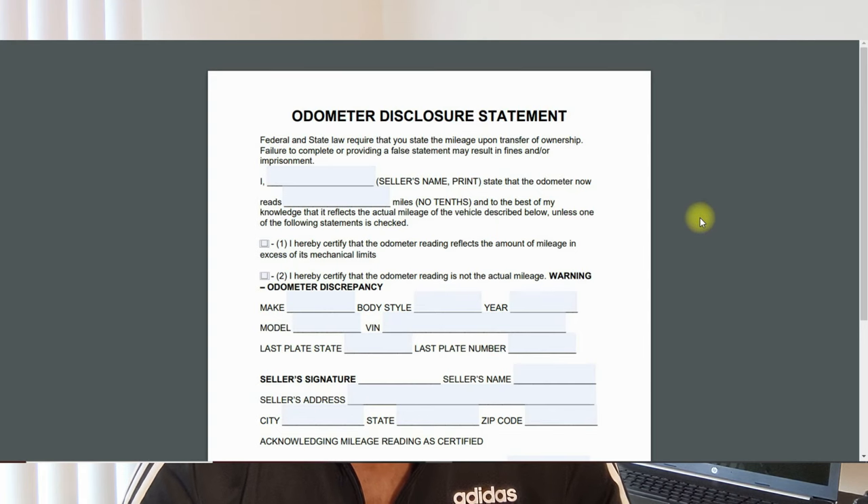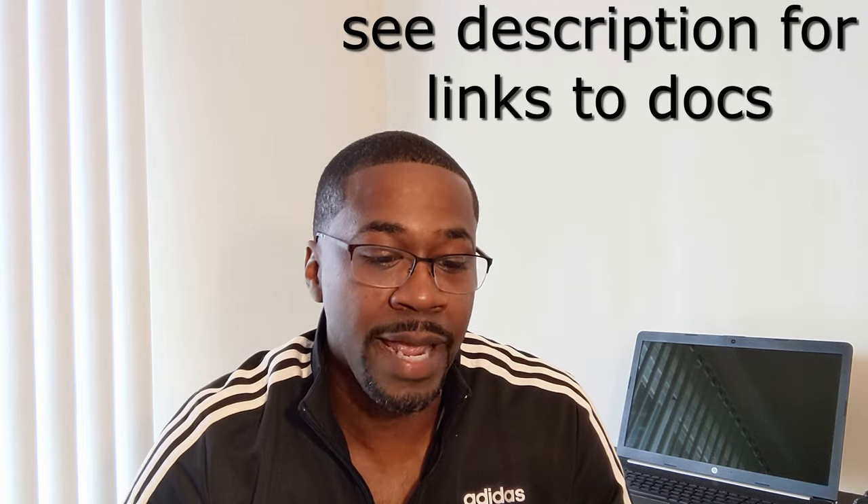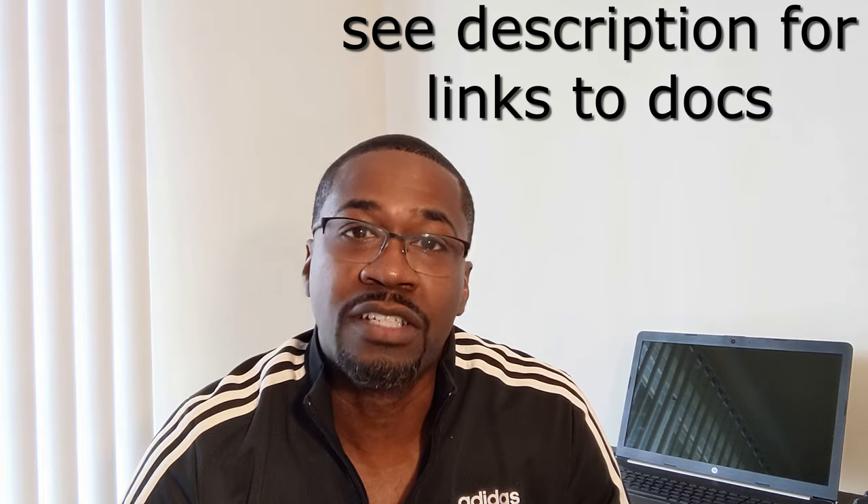The next document you'll need is your odometer statement. If your vehicle is 10 years old or newer, you are required by law to have this filled out. I'll provide a link where you can get a sample. Items on the odometer statement include: the year, make, model, and VIN number of the vehicle; the buyer's name and address; the seller's name and address; the seller's signature; and the current vehicle mileage at the time of sale. This document will need to be notarized.